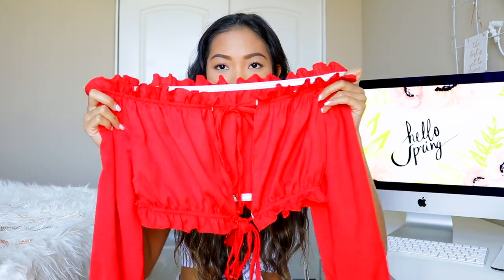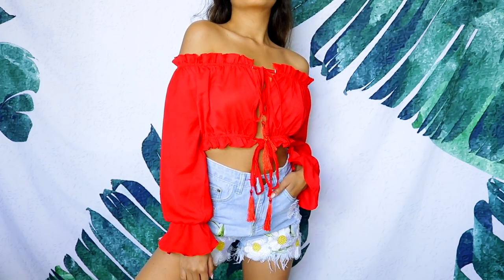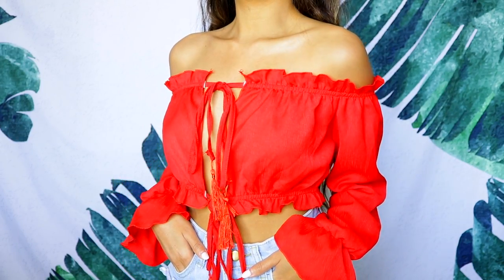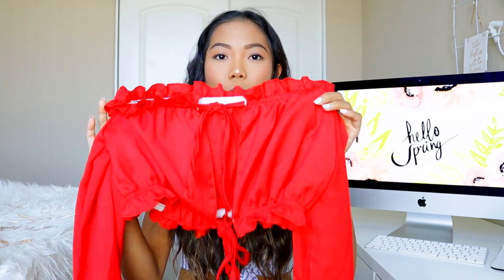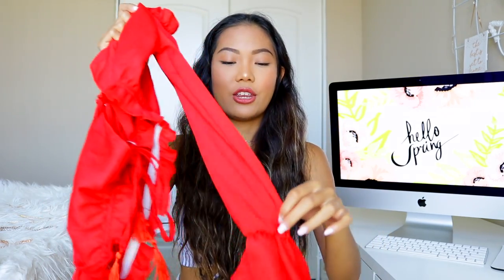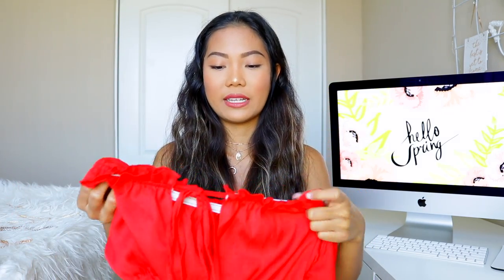Next hit: this red off-the-shoulder top. It's super cropped — it ends right under the bust area. In the middle you have two strings on each side that you tie to cover up. The sleeves go all the way down with a little ruffle detail. I really like this one and think it'll look great with high-waisted shorts.